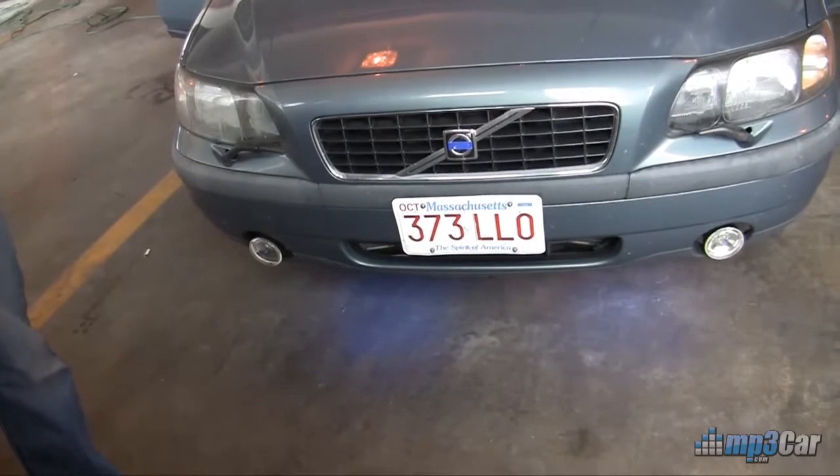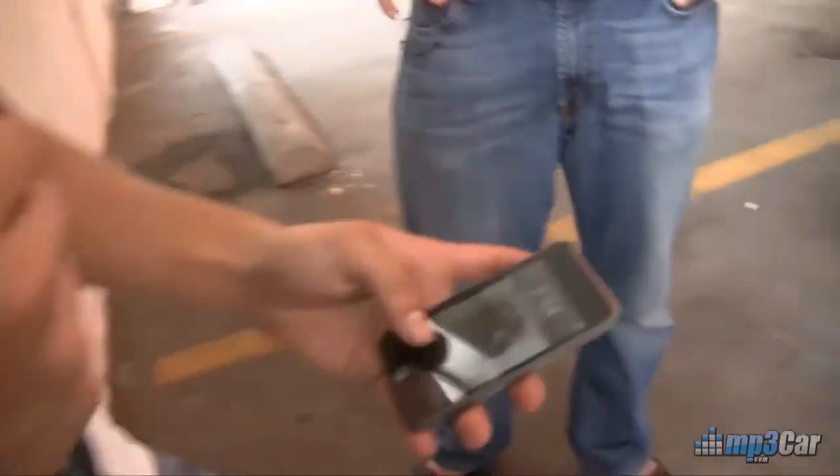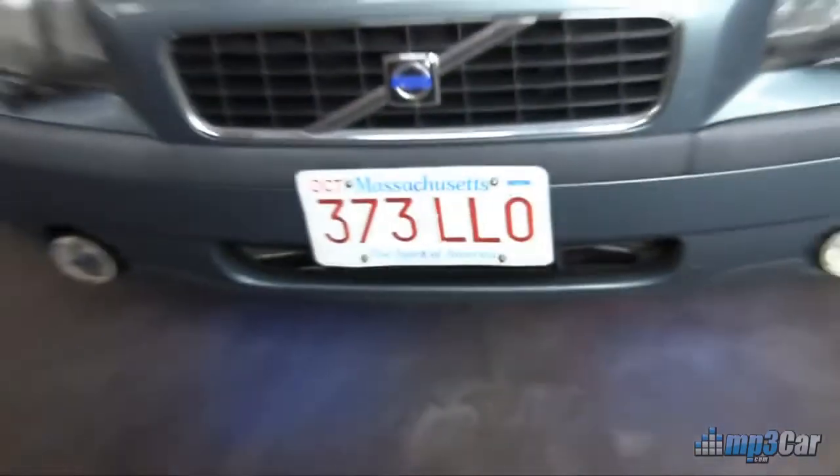If I come over here to an iPod Touch, I can use a web app. If I want to turn the fog lights back on, I just hit 'fog lights on,' give it a second, and they'll come on.